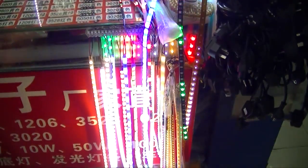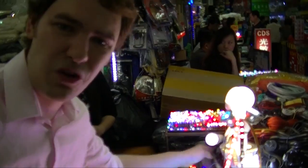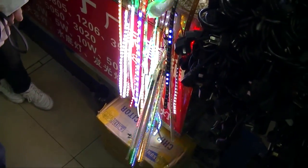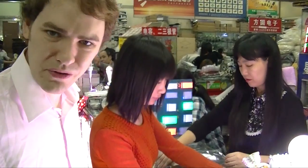A reel of these multicolored LEDs comes with a little controller. There's a control box that costs 20 RMB, and the reel of 5 meters of LEDs costs 100 RMB — in total about $15 or $20 for everything. She's going to test it out for us and show us that the reel works.